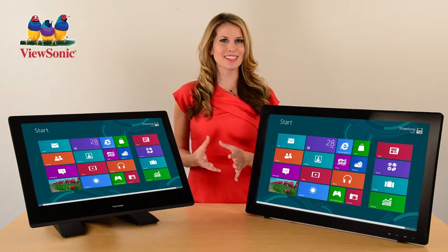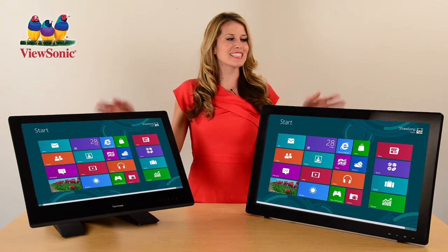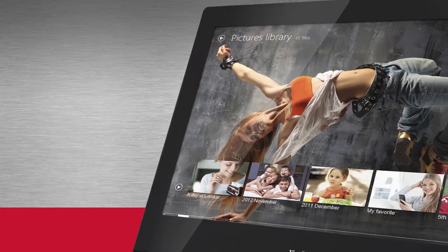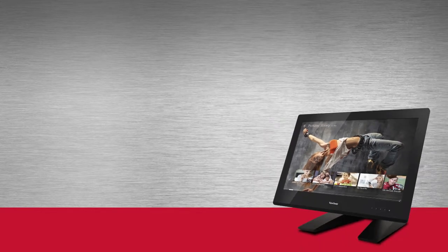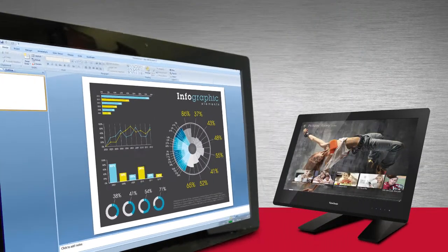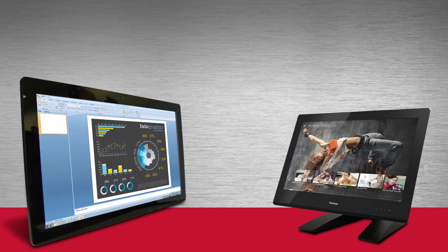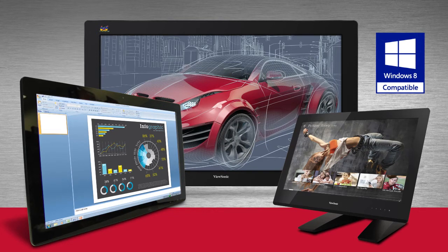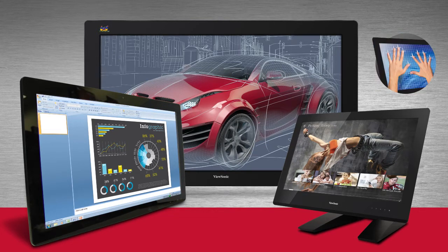If you're looking for more of a hands-on experience, then ViewSonic's TD40 series of touch displays will meet your needs. Our TD40 series includes the 23 inch TD2340, the 27 inch TD2740, and the 32 inch TD3240. All are Windows 8 certified and feature 10 point projected capacitive touch technology.